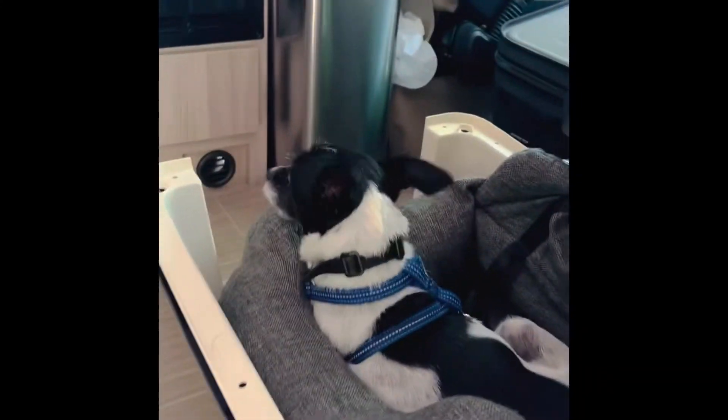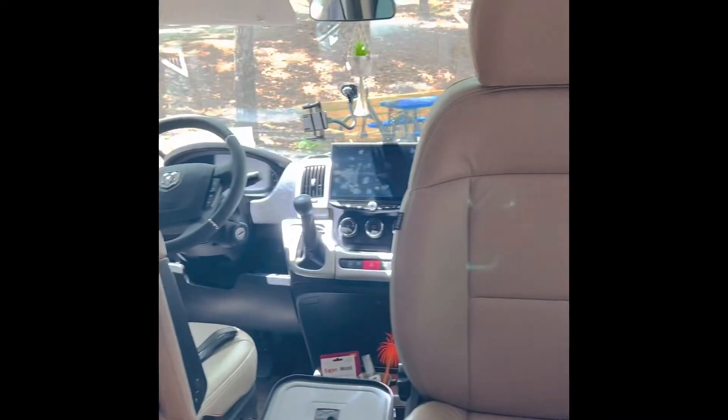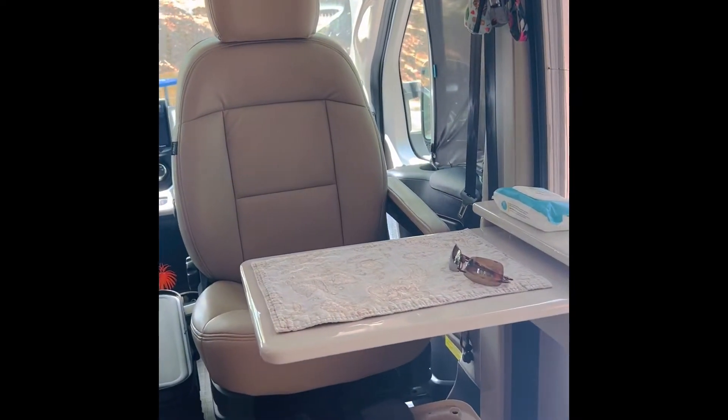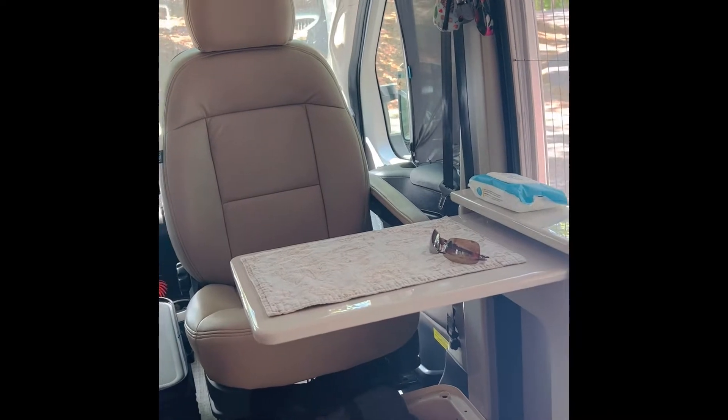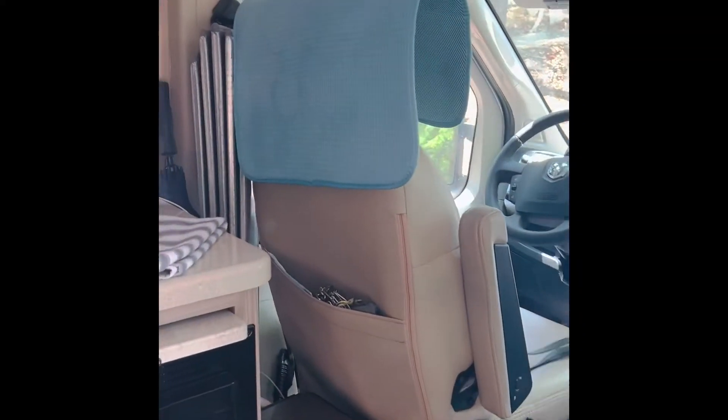Over here I have my screen door — really great for keeping all the bugs out. Up inside we have a buddy and a little kitchen. Here's the front cab of the van. I have my seat turned around and the table extended — it's a perfect spot to have dinner, lunch, or use as a workstation. It does have some plugs down in here where you could plug in your laptop and make it your little workstation.